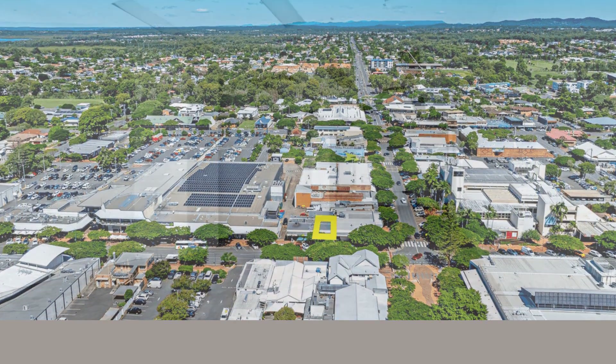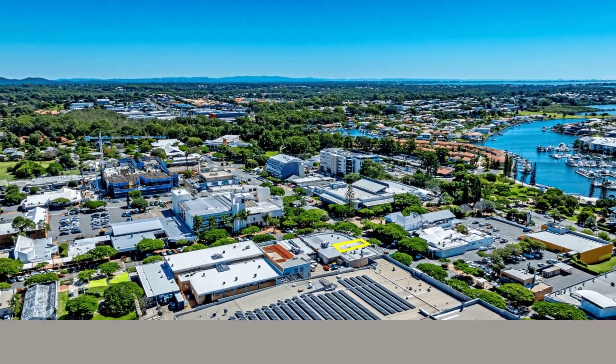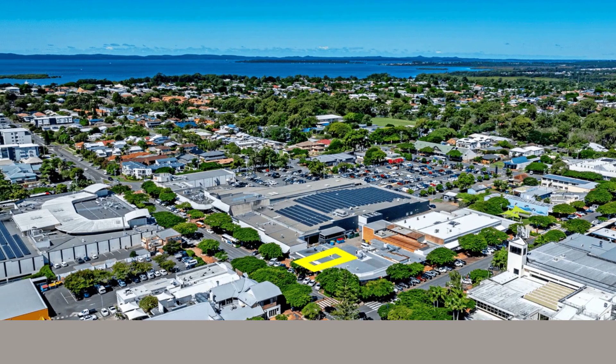This site is only a five minute walk to the Cleveland train station, making it the ideal location for any business needing a busy main road position with high foot traffic and maximum exposure.